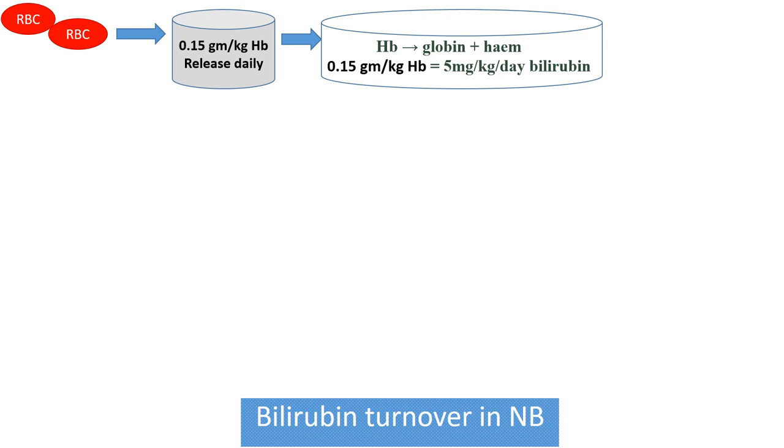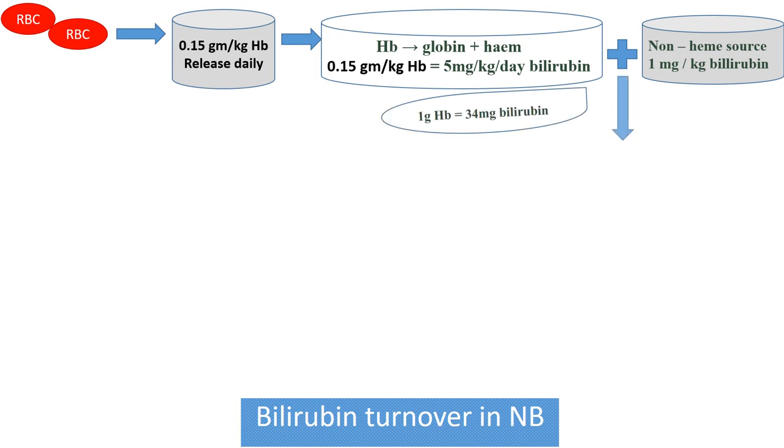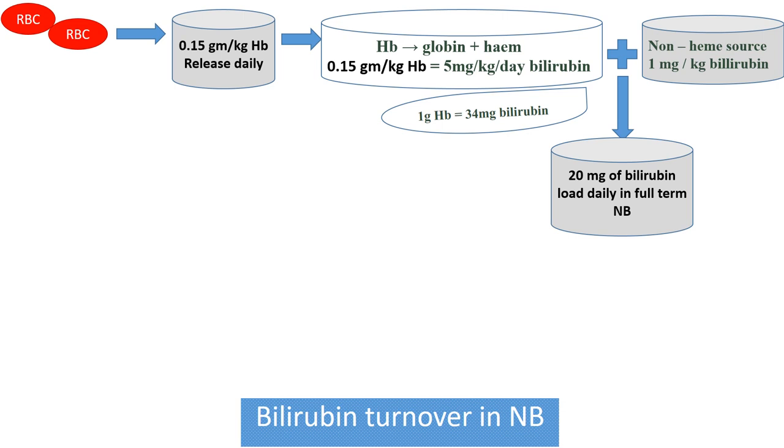This hemoglobin will be converted into bilirubin by the enzymes heme oxygenase and biliverdin reductase, producing around 5 mg/kg/day of bilirubin. So if the weight of the newborn is 3 kg, then from heme sources, around 15 mg of bilirubin will be released daily. From non-heme sources — for example, myoglobin or catalase — 1 mg/kg of bilirubin will be released daily, resulting in around 20 mg of bilirubin load daily in the full-term newborn. This higher bilirubin load leads to physiological jaundice. Around 1 g of hemoglobin converts into 34 mg of bilirubin.